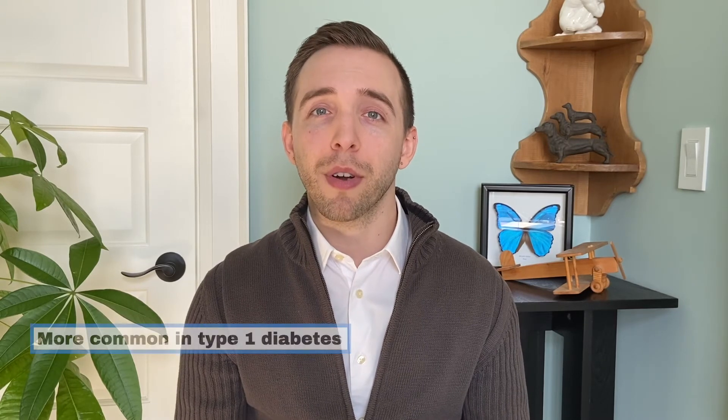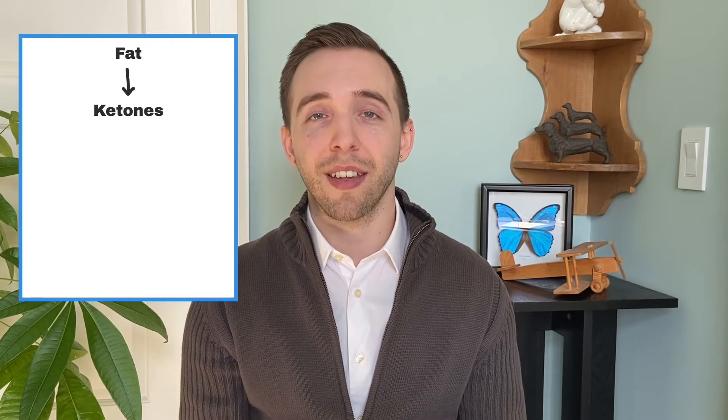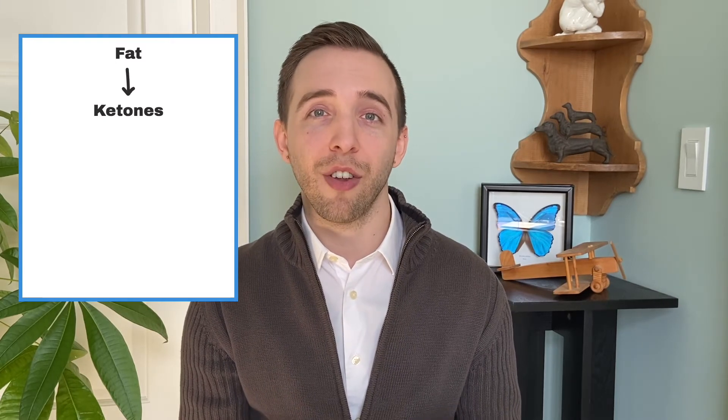DKA is possible in type 1 and type 2 diabetes, but it's much more common in type 1. The problem with type 1 diabetes is that the pancreas does not produce insulin, so the cells cannot recognize and use the glucose in the blood, so the body thinks it's starving. To try and fix this, the liver starts to break down fat and protein for energy. DKA can occur if you don't take enough of your insulin. The fat is turned into something called a ketone, which is acidic — that gives us the ketoacidosis part of the name.